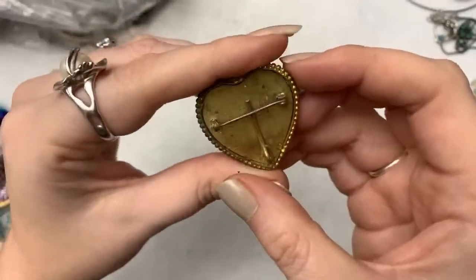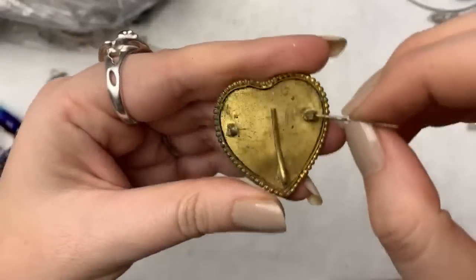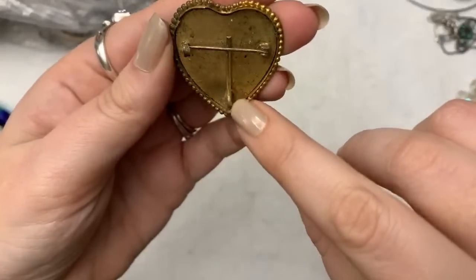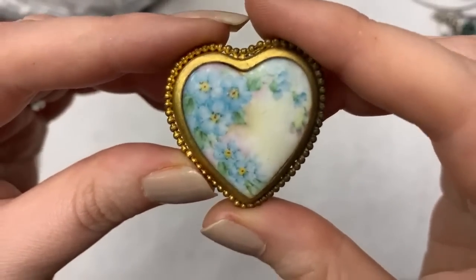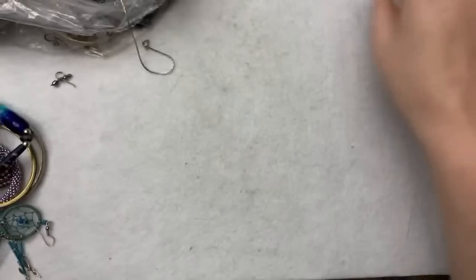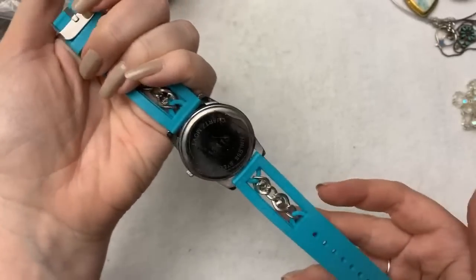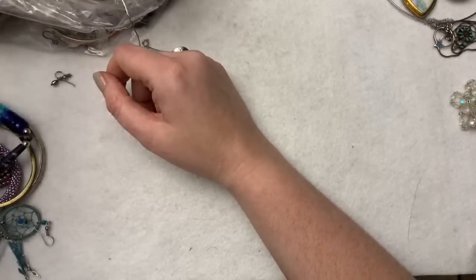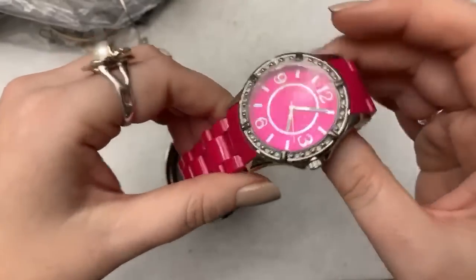I don't know what this one's for — maybe I could hook it on a ribbon? This is very pretty. I've never seen one shaped like a heart before. It's really nice. I can't believe there are so many in here. Plastic, plastic — it's huge. Another watch. So many watches. This one is definitely old — it's got the plastic on it still. It's a Lane Bryant piece, but I think somebody spilled makeup on it.